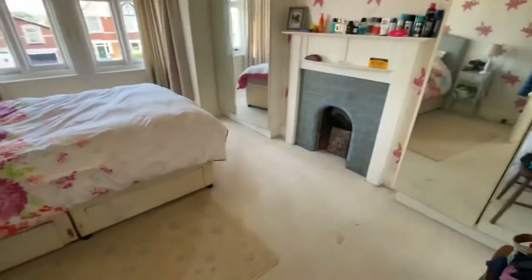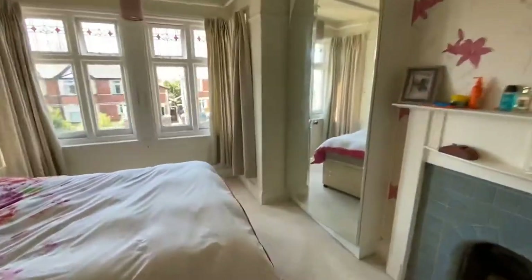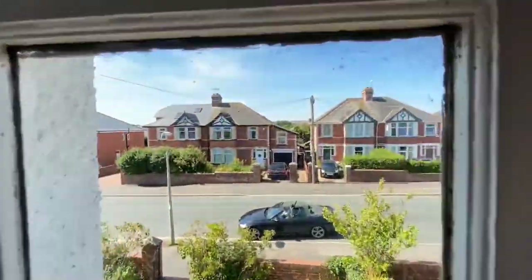Into the master bedroom now, with built-in wardrobes and a bay window to the front, offering distant glimpses towards Holden.